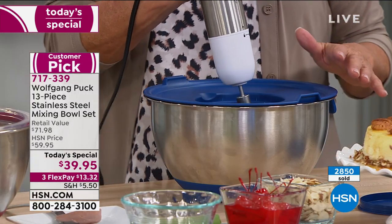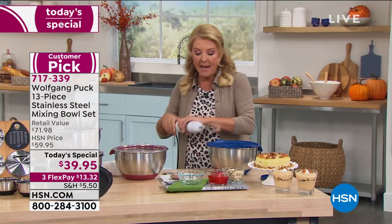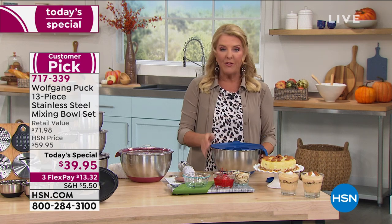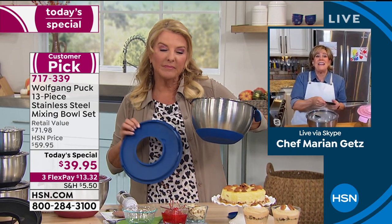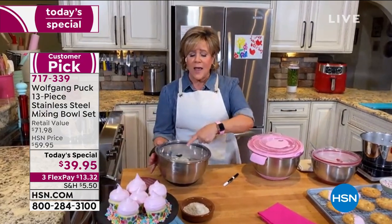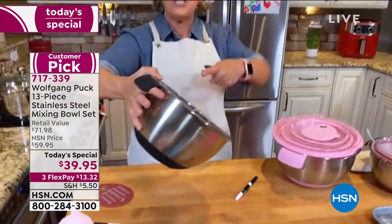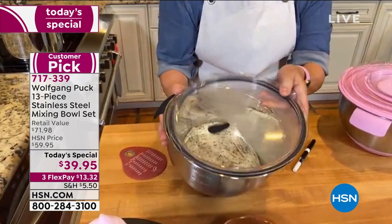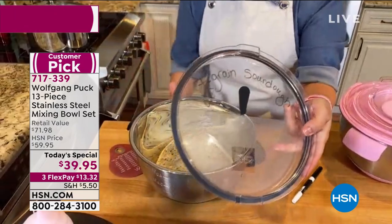Marion is not only a sous chef but also a phenomenal bakery and pastry chef. Without the lids, you can actually bake in these bowls — they go right into the oven up to 400 degrees. Wolfgang's additions this time are so exciting: Marion has seven-grain sourdough bread dough in the bowl, and she can clearly see it through the clear lid. She can even use a dry erase marker to mark right on the lid so she knows what's inside.